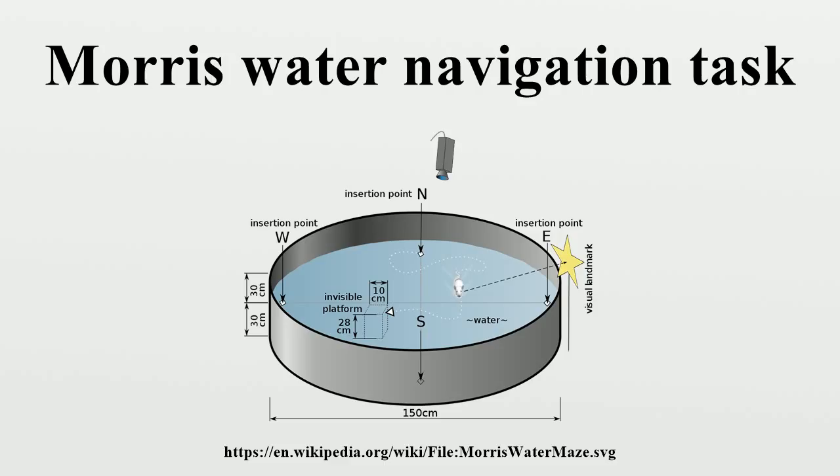In early versions of the task, researchers only timed latency to escape. However, video tracking devices are now routinely used to measure the path to escape, time spent in each quadrant, and distance traveled in the pool. In Morris's first experiment, the apparatus was a large circular pool, 1.30 meters across and 0.60 meters high. The purpose of the original experiment was to show that spatial learning does not require the presence of local cues, meaning that rats can learn to locate an object without any auditory, visual, or olfactory cues.